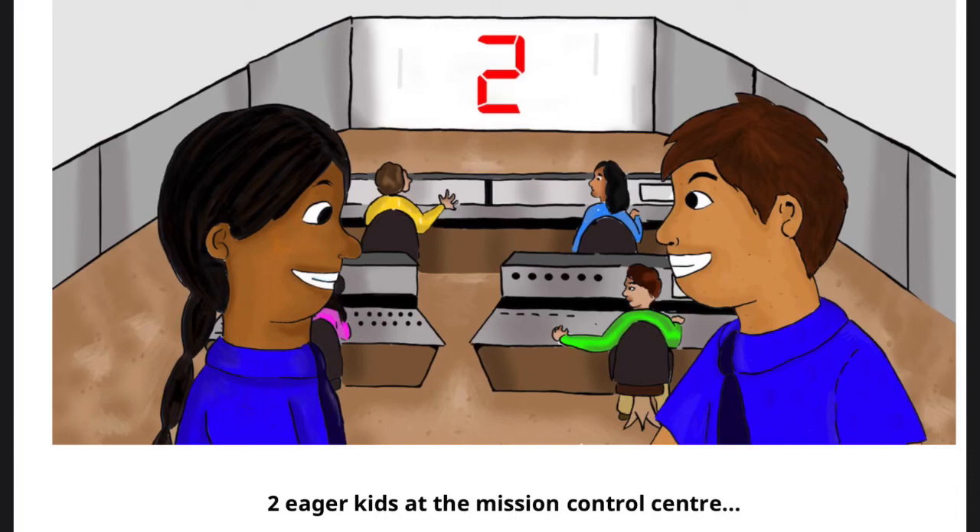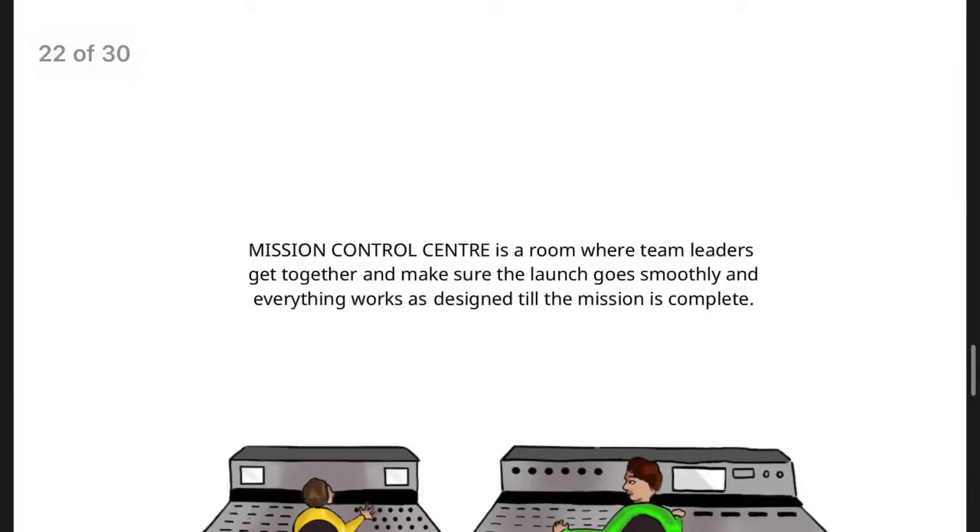Two eager kids at the Mission Control Center. Mission Control Center is a room where team leaders get together and make sure the launch goes smoothly and everything works as designed till the mission is complete.